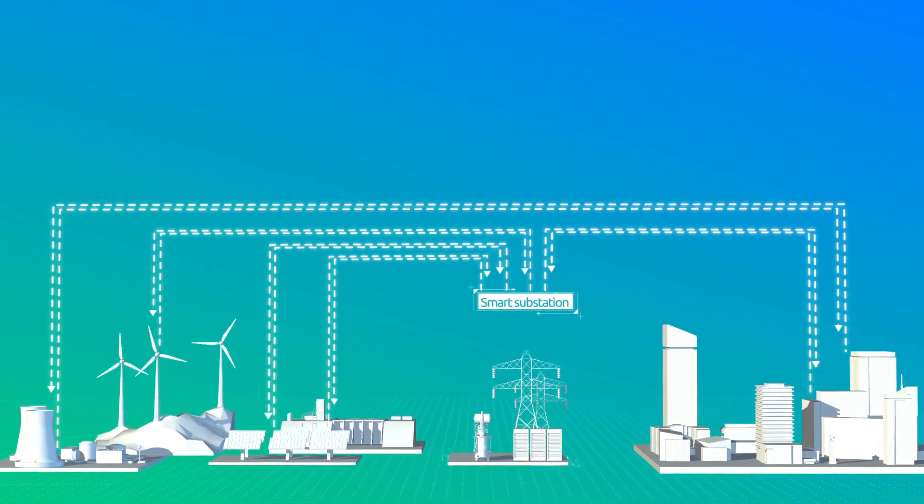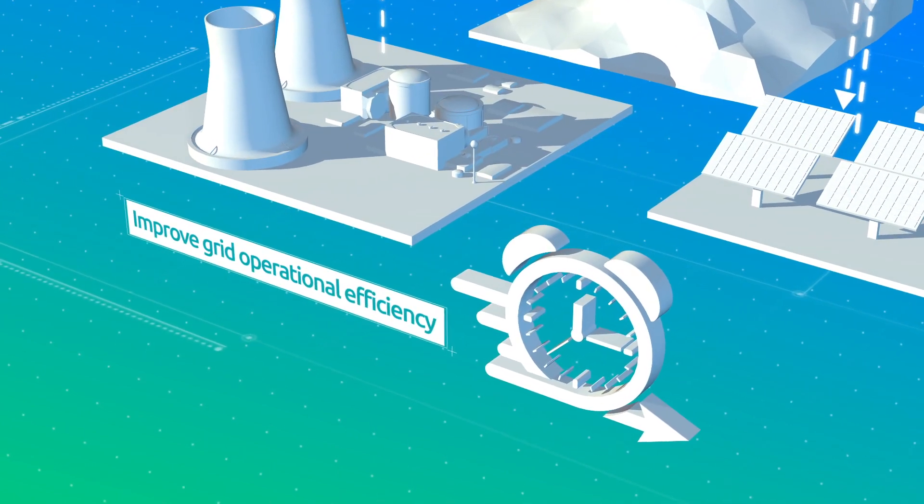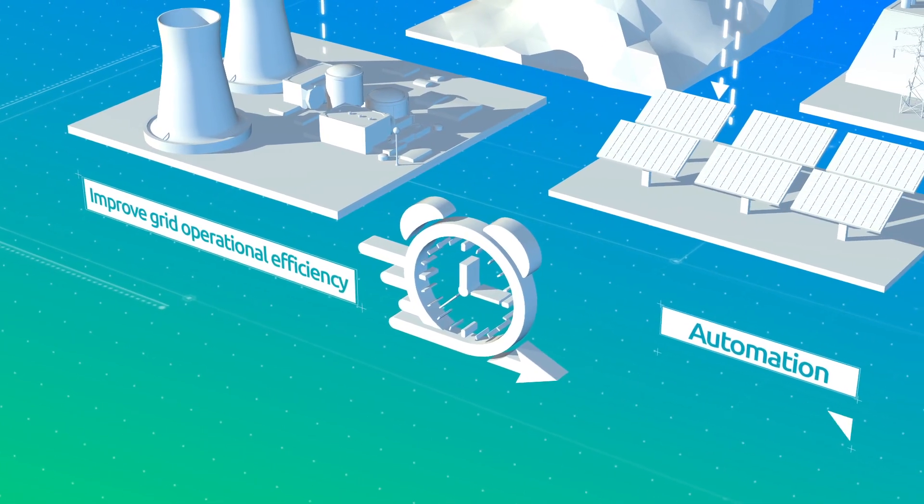Finally, the smart substation improves operational efficiency, taking our energy system to the next level using automation and intelligence.